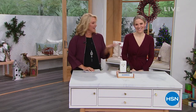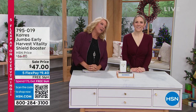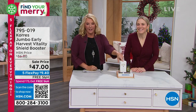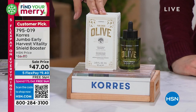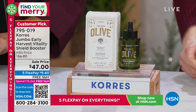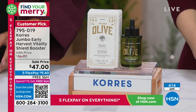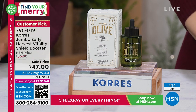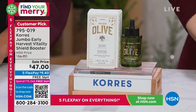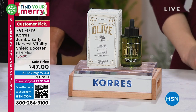Welcome back — you're watching HSN. I'm Suzanne, this is Stephanie, and we're talking Corez: one of the most renowned beauty brands in the entire world, known for all the good stuff they put in and all the bad stuff they leave out. Heads up — we do not have a lot of time on this. From when I gave you the preview to now, we are in absolute sellout quantity. This normally is $86, and tonight we're at $47 — a massive savings. This is the Jumbo Early Harvest Vitality Shield Booster.